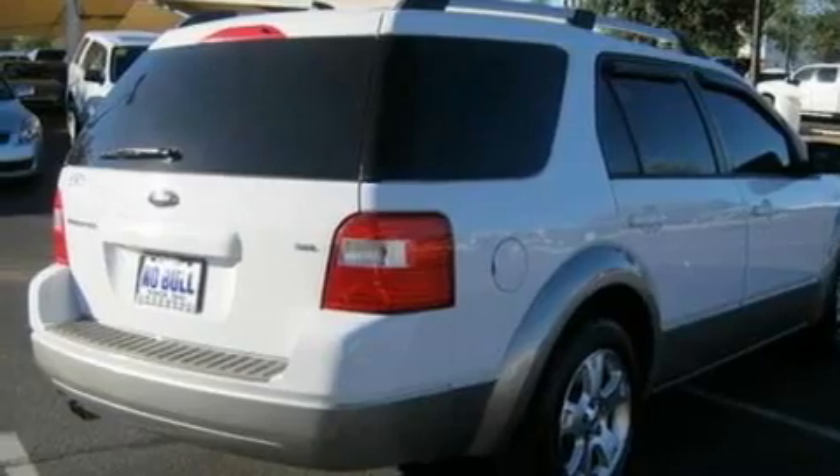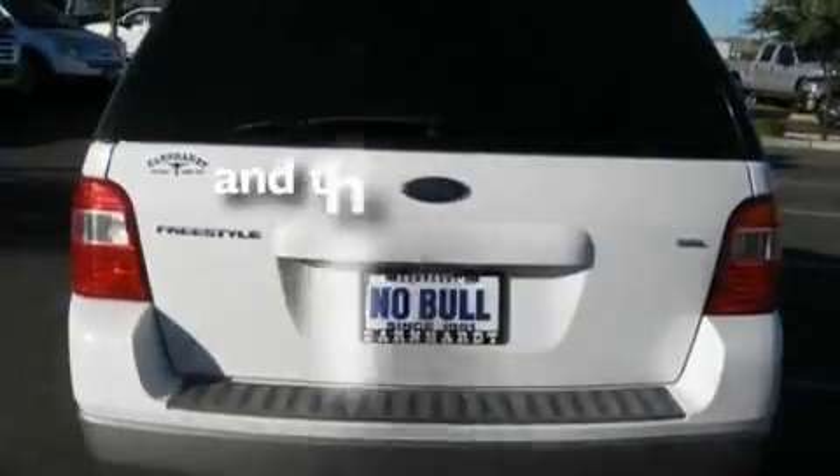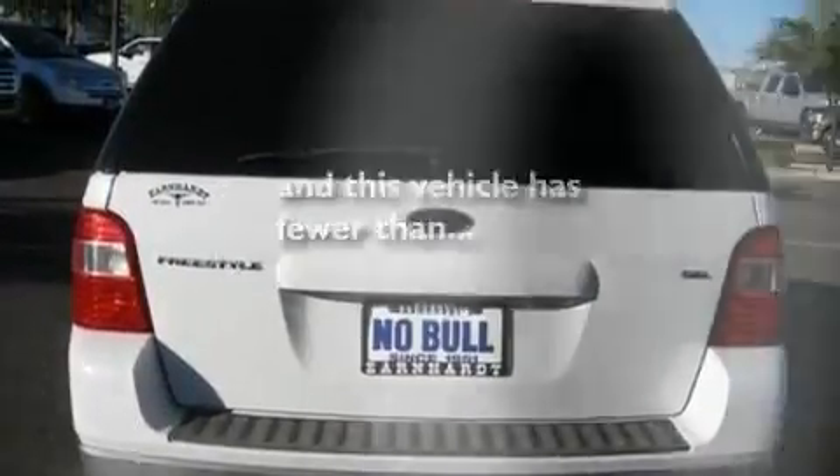Additional features include an anti-lock braking system and a CD player. This vehicle has fewer than 35,000 miles on the odometer.